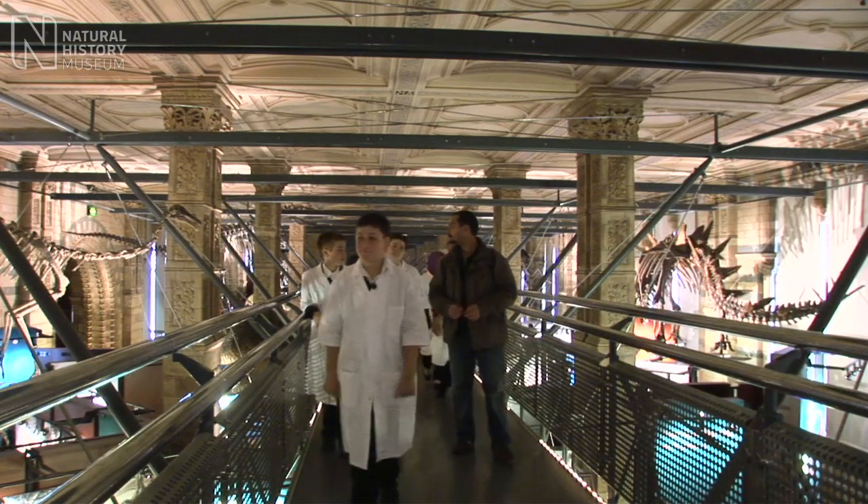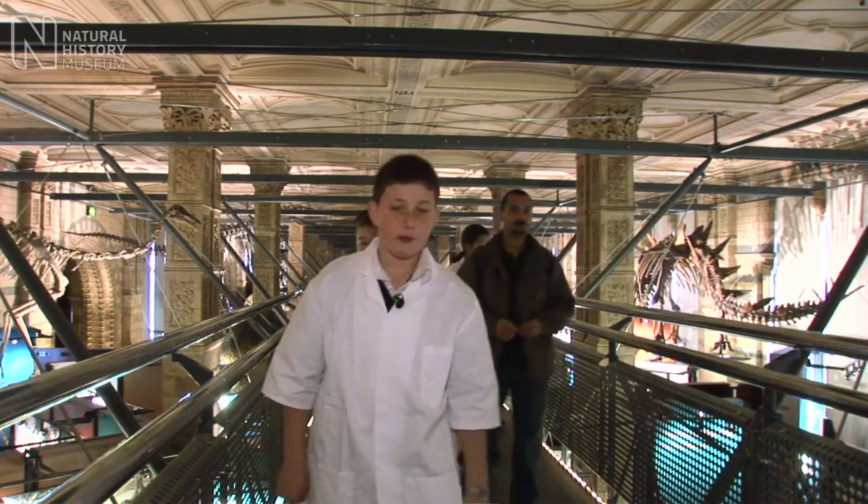The great outdoors is exciting, but inside there is something much more terrifying to face. We're about to meet T-Rex, the scariest dinosaur that ever walked the planet.